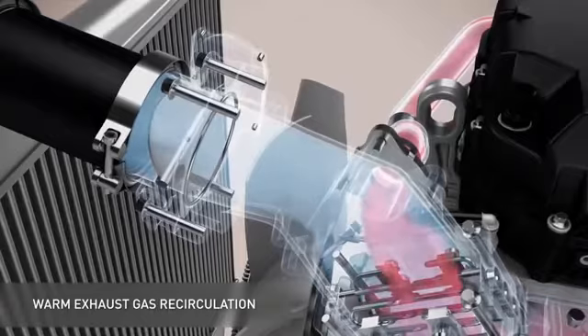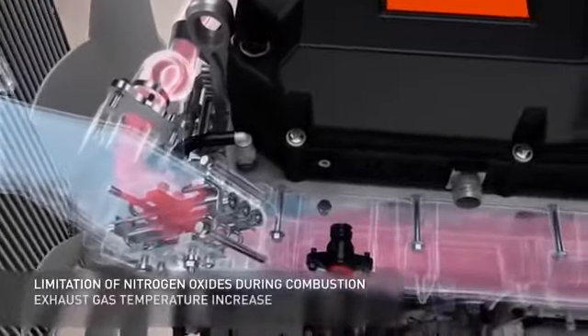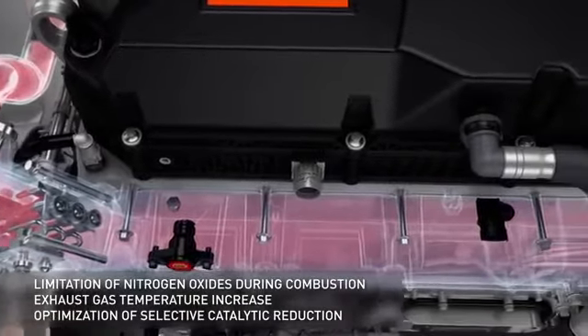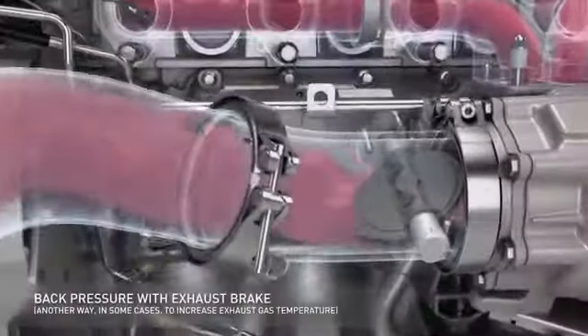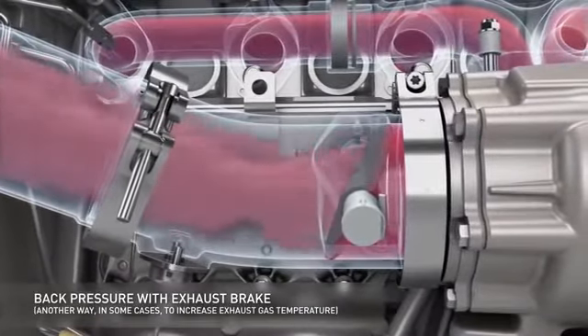In this case the EGR valve opens and returns some of the hot gases to the intake. This helps limit the production of nitrogen oxides. The back pressure from the exhaust brake can also help raise the temperature during these cycles.